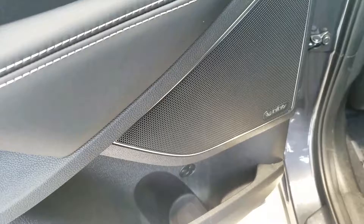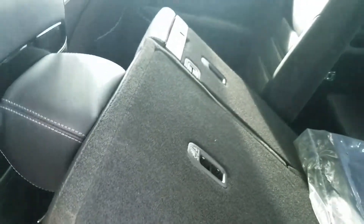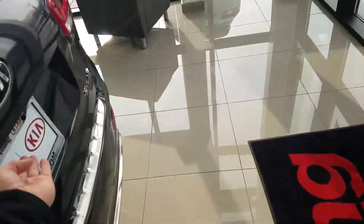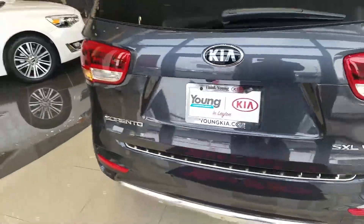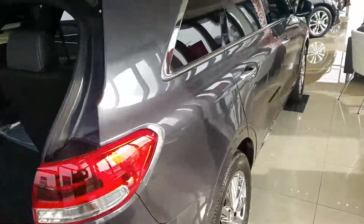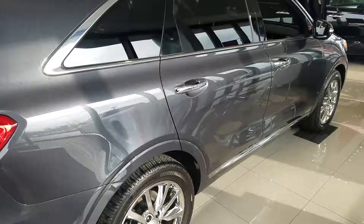Then your 360 view camera and the auto hold feature as well. It does come with the Infinity Sound upgraded sound system. You can see the back seat and the third row right there. And the power liftgate.